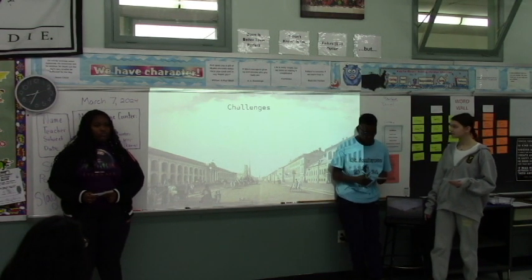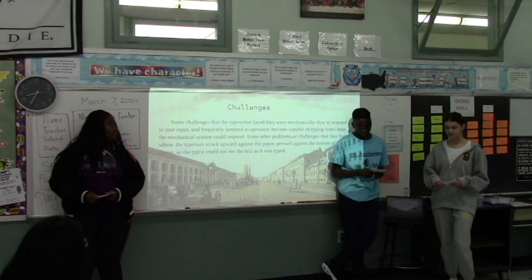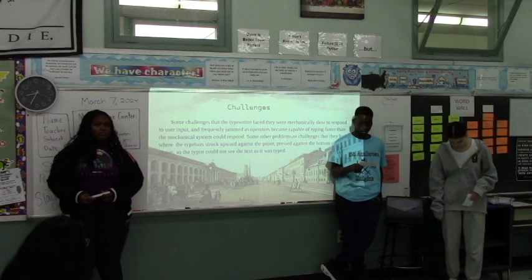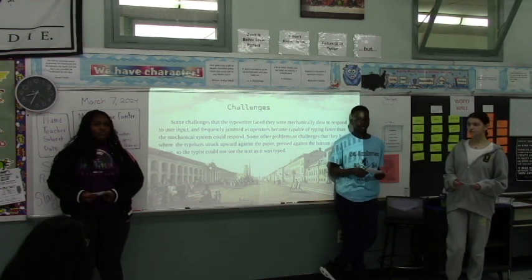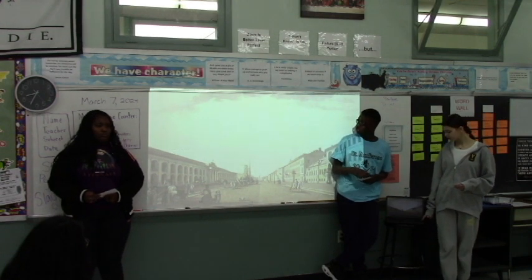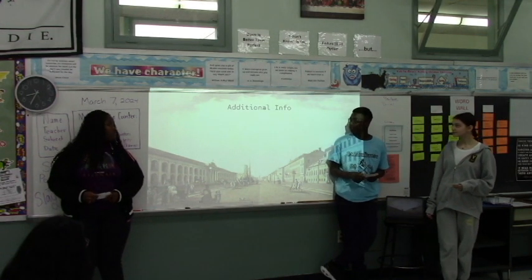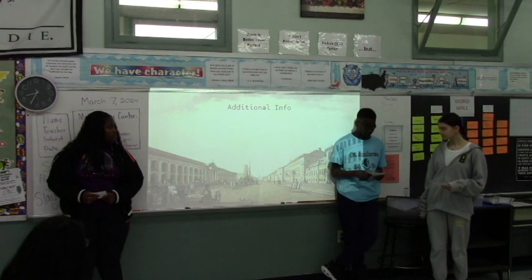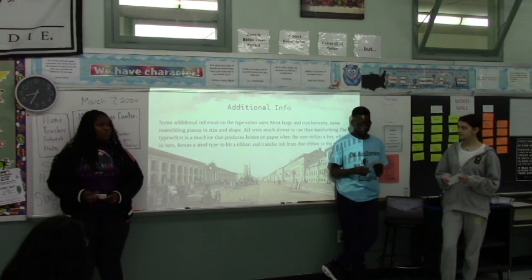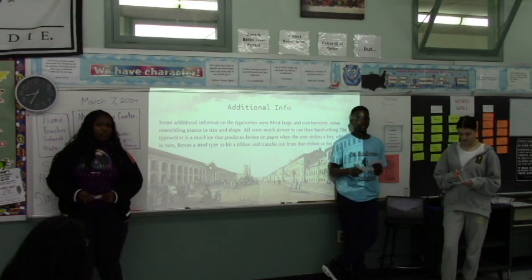Some challenges the typewriter faced were that the keys were mechanically slow to respond and infrequently jammed. If you tried to type too fast, the mechanical systems wouldn't respond. Some additional information: the typewriters were large and cumbersome, resembling the shape of a panel.